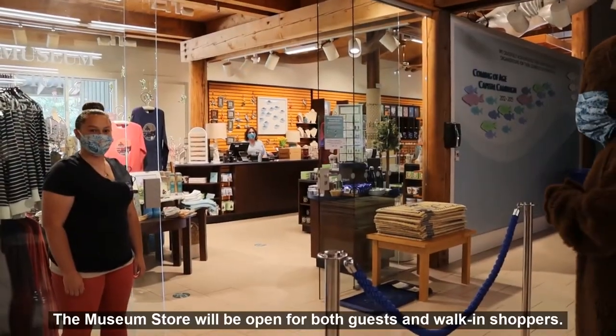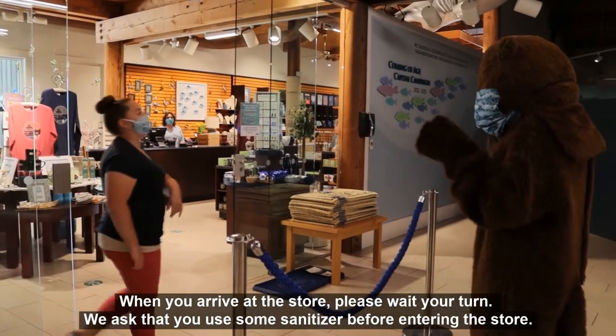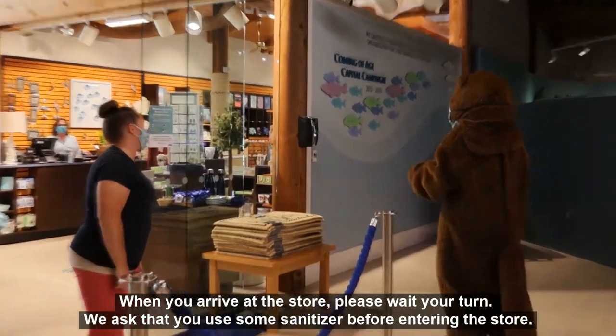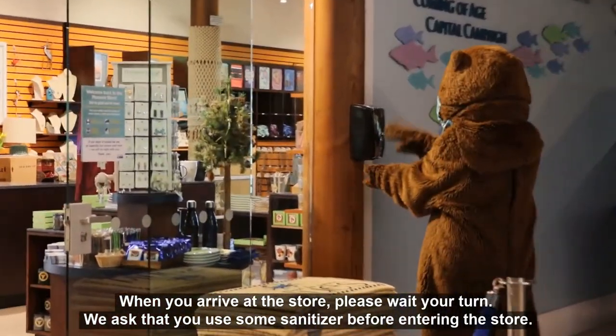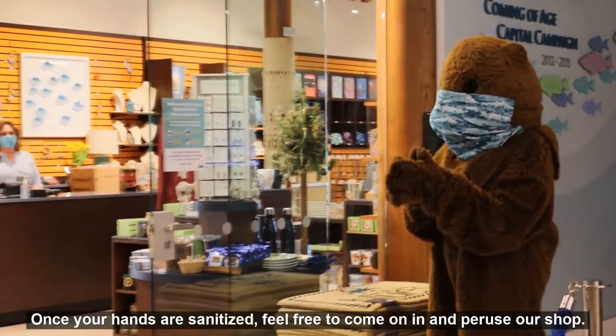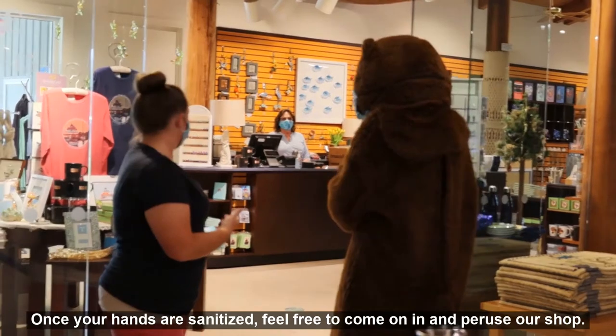The museum store will be open for both guests and walk-in shoppers. When you arrive at the store, please wait your turn and we ask that you use some hand sanitizer before entering. Once your hands are sanitized, feel free to come on in and browse our shop.